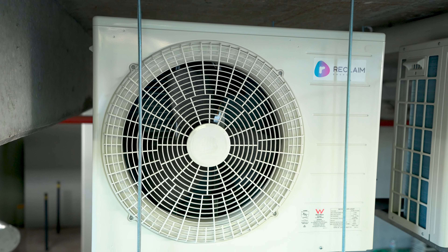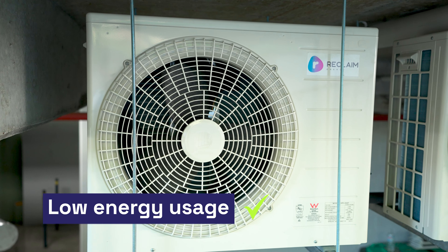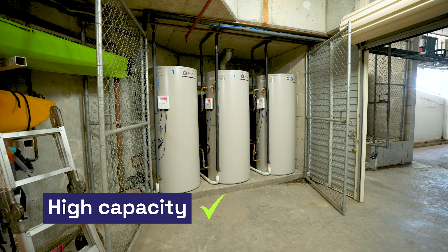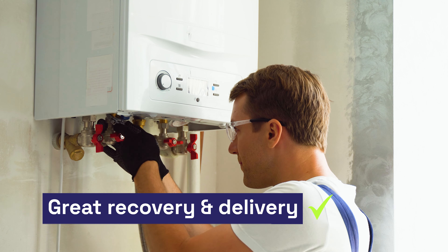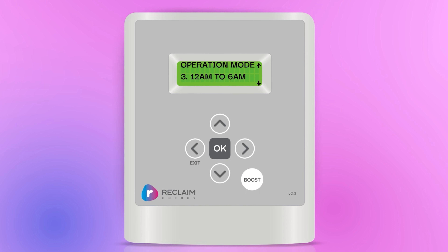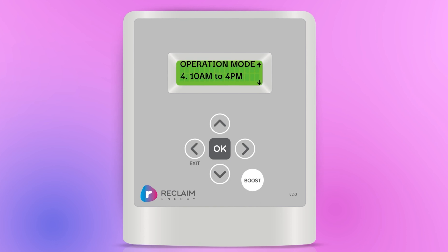What we've tried to do is build a product that has a really low energy draw, that has high hot water delivery capacity, and will behave in a similar fashion to instantaneous gas hot water units with its recovery and delivery. People can program the unit to run from 10 to 4 during the day when their PV is performing at its optimum. So instead of exporting your power, you're sending it straight to your heat pump and it just makes the hot water and fills up your tank.